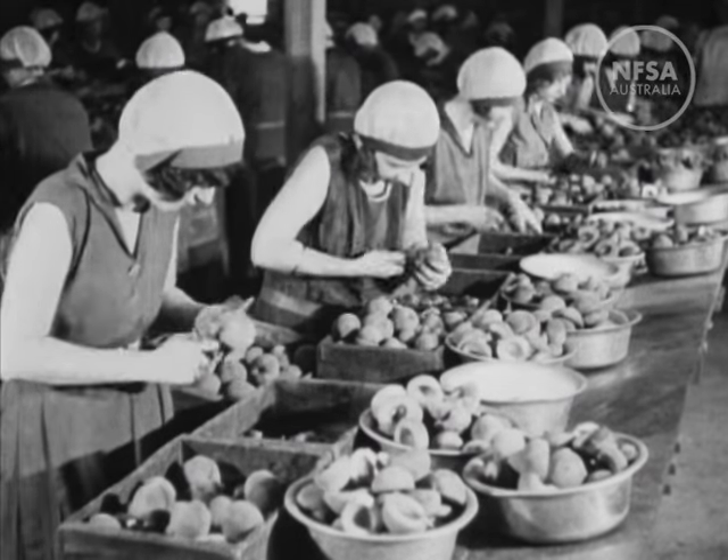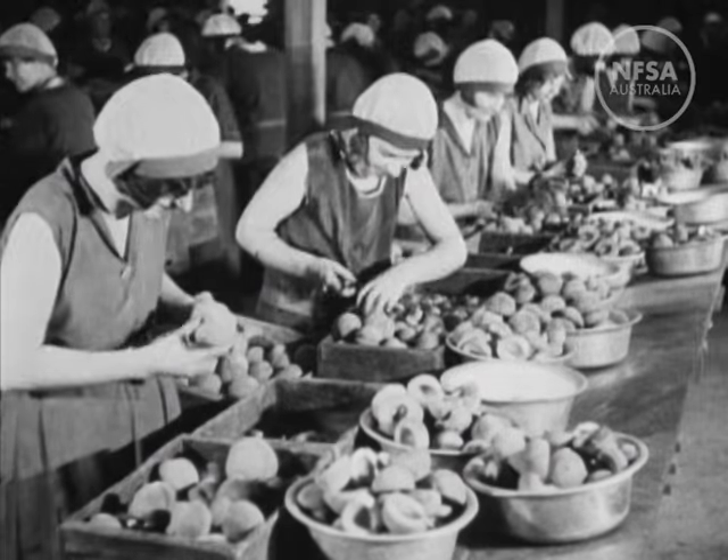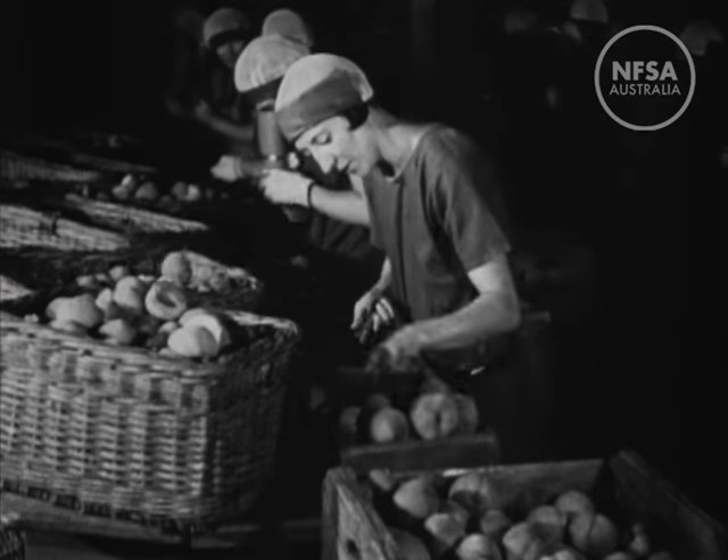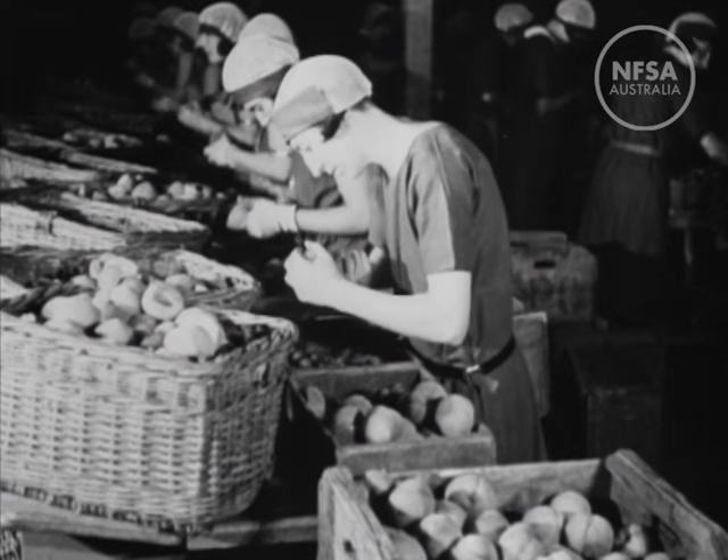Needless to say, the girls work on a piecework basis, and the cannery champion — here she is — draws a weekly wage which would turn most of us green with envy.